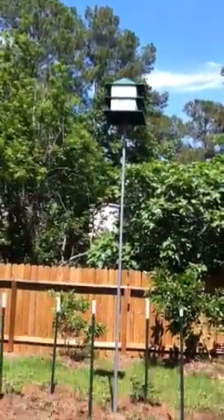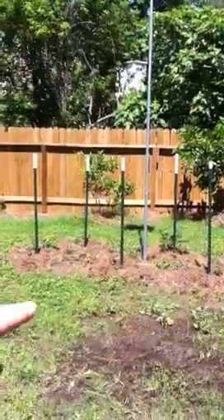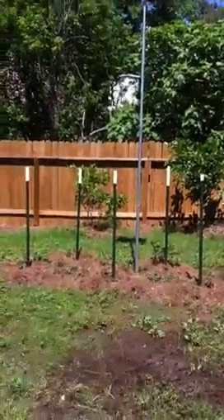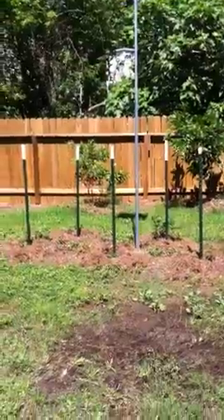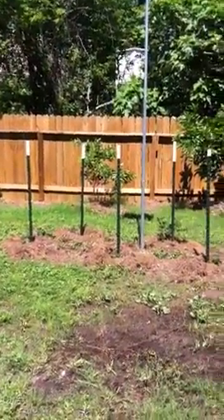Here's our purple martin birdhouse, and beneath it I've planted five blackberries in a zigzag pattern. I'm going to train them up those tee posts — I think that'll be a much better spot than the current blackberry location.